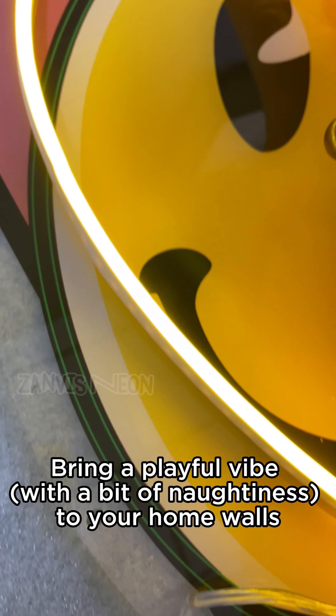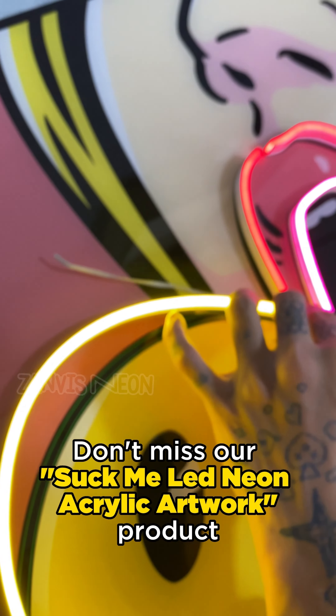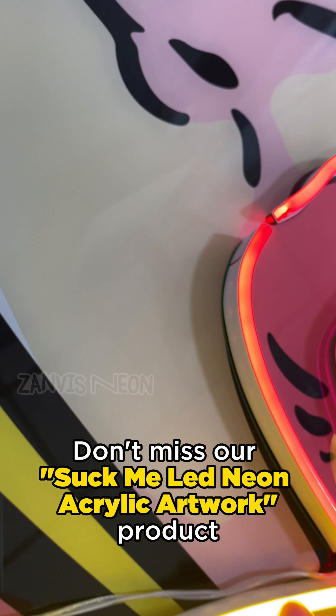Bring a playful vibe with a bit of naughtiness to your home walls. Don't miss our Suck Me LED neon acrylic artwork product.